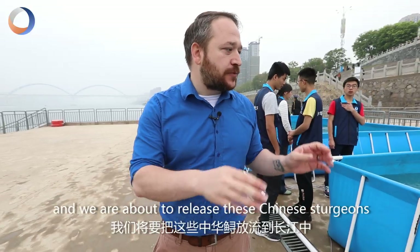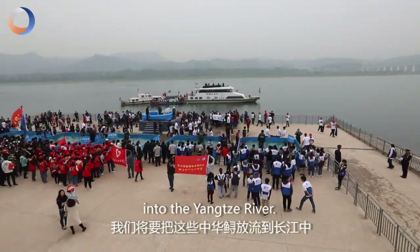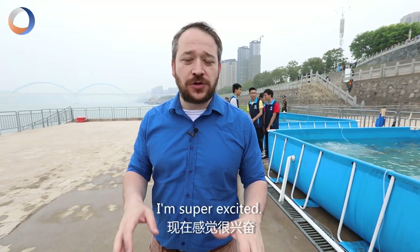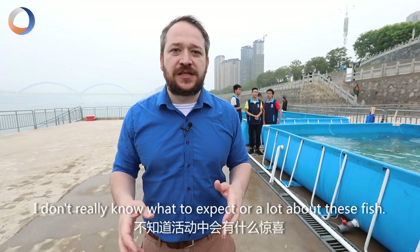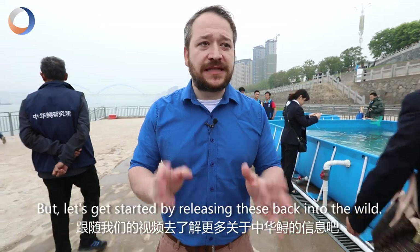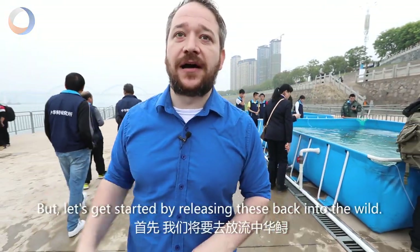Hey guys, today we're at Yichun City and we're about to release these Chinese Sturgeons into the Yangtze River. The Three Gorges Dam invited me to do this and I've never done it before. I'm super excited. I don't really know what to expect or a lot about these fish, so we're gonna find out more in this video, but let's get started by releasing these back into the wild.